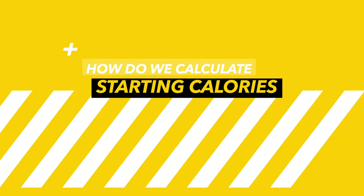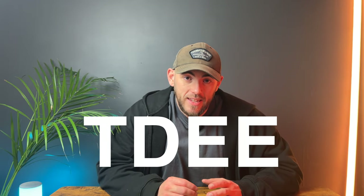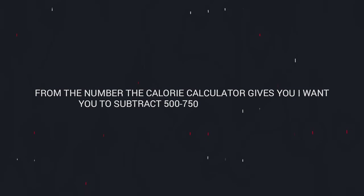Let's jump straight into how we calculate our calories for fat loss and find our starting point. I feel most people should keep it easy and use a calorie calculator. Calculating your total daily energy expenditure, or TDEE, using a calorie calculator is an absolute no-brainer — it's easy to use and pretty accurate. From the number the calculator gives you, subtract 500 to 750 calories from that starting number, and this is how we find our fat loss starting point.